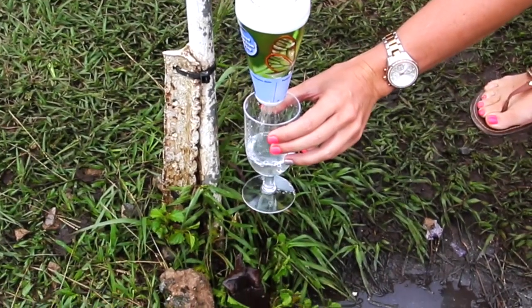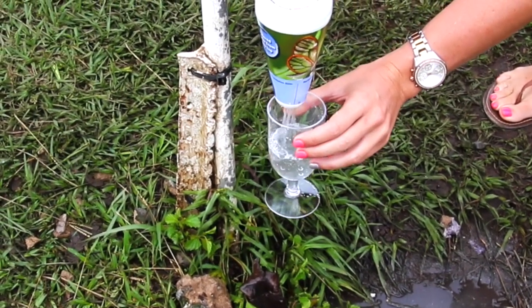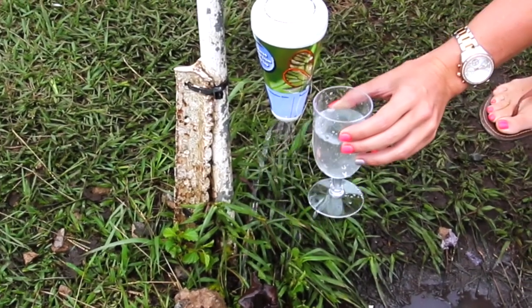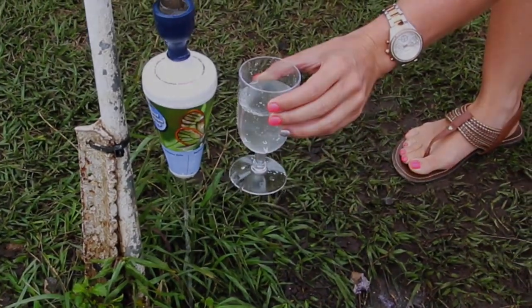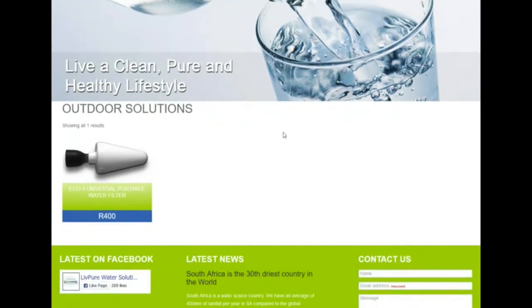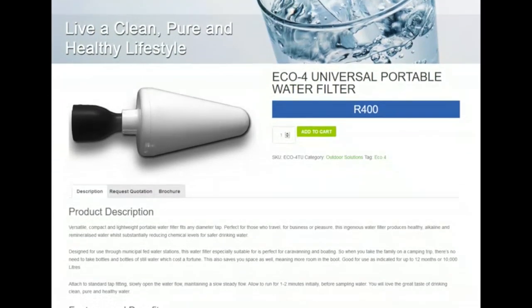This is because our filters produce healthy alkaline and remineralized water while substantially reducing chemical levels. At only 400 Rand and without having to spend a fortune on bottled water, the universal portable water filter is sure to save you money on all your future camping trips, at the same time freeing up a ton of packing space for all your camping gear.